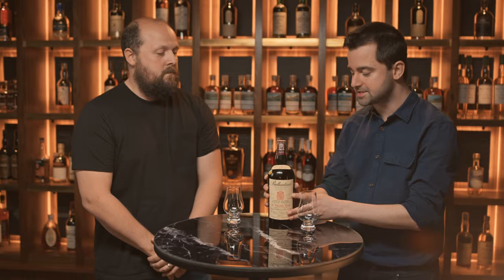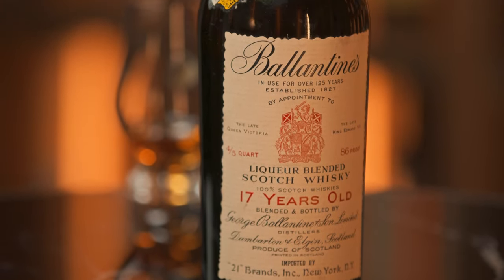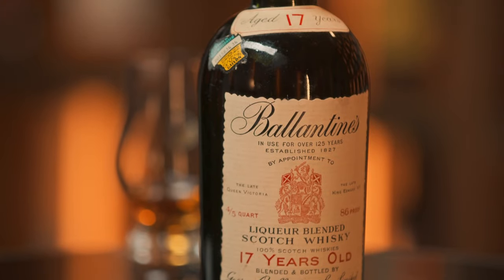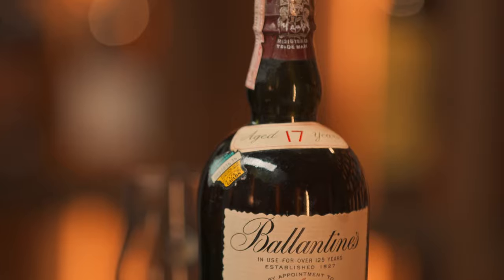This is a very exciting bottle — a Ballantine's 17 year old, bottled in the 1950s. Being a blend, it's a combination of grain whiskies and different malt whiskies from all different areas of Scotland. With blends you don't really pick up much regional influence. In terms of overall character, Ballantine's is quite gentle, quite delicate, slightly fruity with a little bit of maltiness in there.